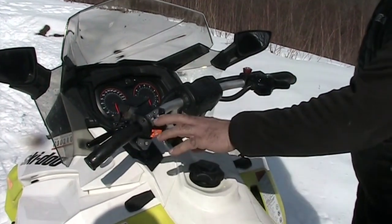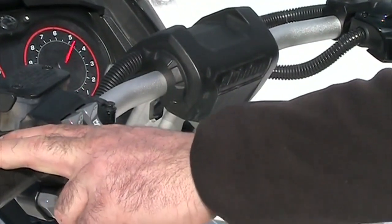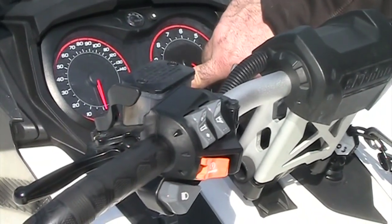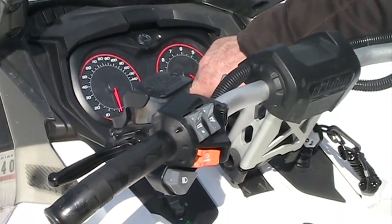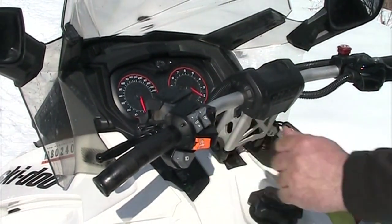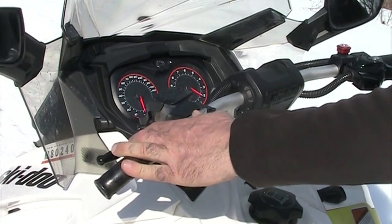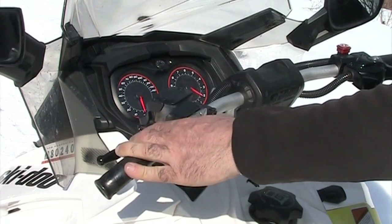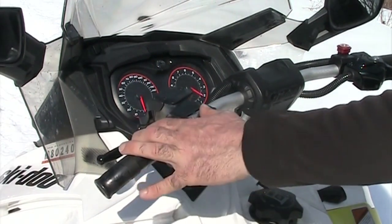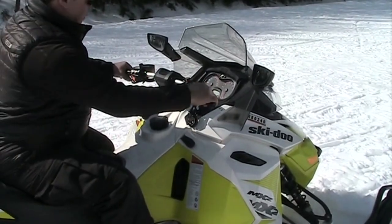Going back to the left-hand controls, we have heaters in our grips and in our throttle. These are controlled by the switches right above our start button. On our dashboard, in between our speedometer and our tachometer, we have a gauge that shows us our gas — right now this has a full tank. When I adjust the grip heat up or down, you'll see the gas gauge switches over to a heat indicator. The button right next to it controls the throttle heater the same way.